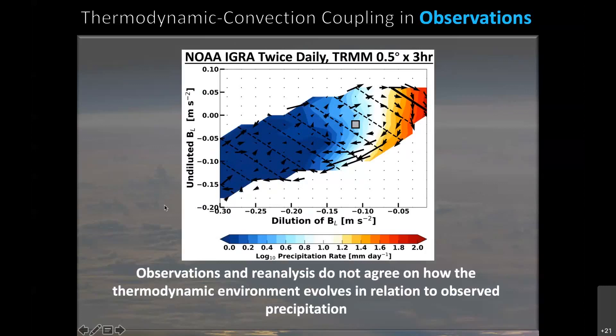Using these soundings plugged into that same diagnostic plot, with the NOAA IGRA soundings determining our buoyancy terms and observed TRMM precipitation in color shading — the vectors tell the same general story as before, with a clockwise cyclical evolution. But if we ask how convection responds to its thermodynamic environment — how the color shading falls on this plot — we see that it's very different from what we saw in reanalysis. Instead of paralleling lines of constant buoyancy, it runs at roughly a 45-degree angle.